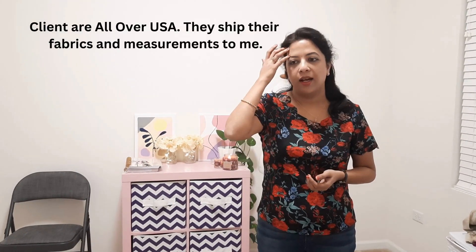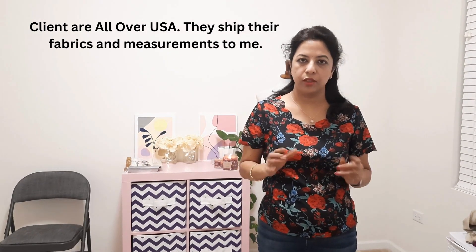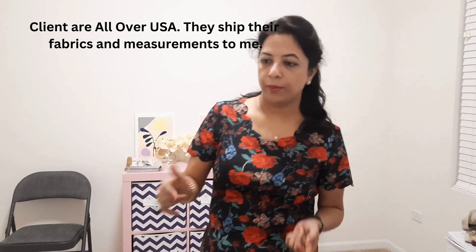Hi y'all, welcome back to my channel! I thought I'd make a short vlog to update you guys about what I do in my sewing business and how it has been going. Basically my clients are all over the US — they ship their fabrics and their measurements to me. This is one of the packages I received today.